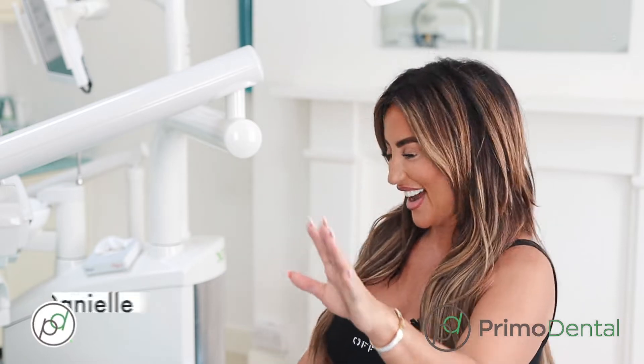Hi, I'm Dani and I'm here for a full set of Emax veneers. I've got the biggest lisp going because I've got my teeth on right now, so bear with me.